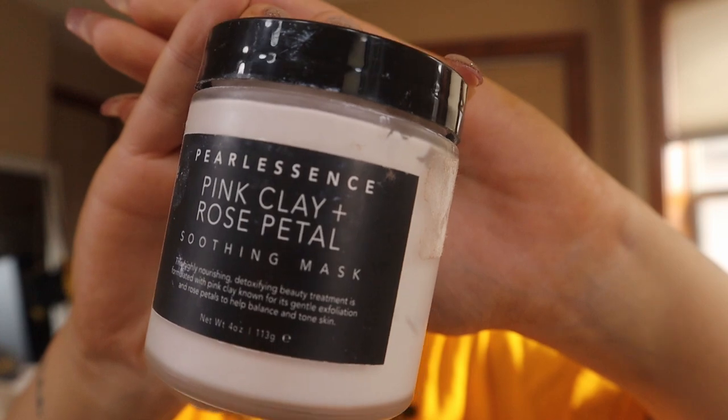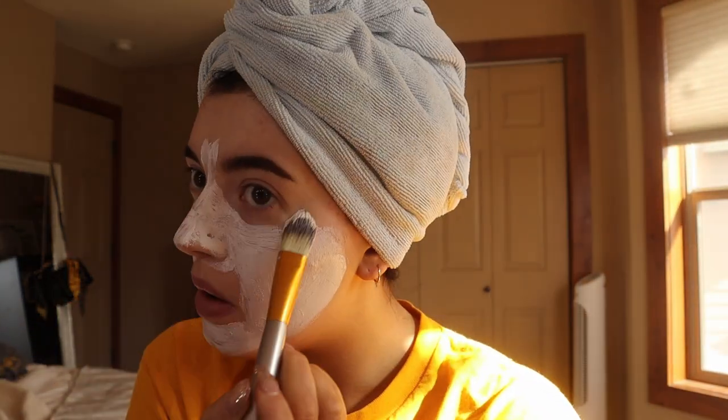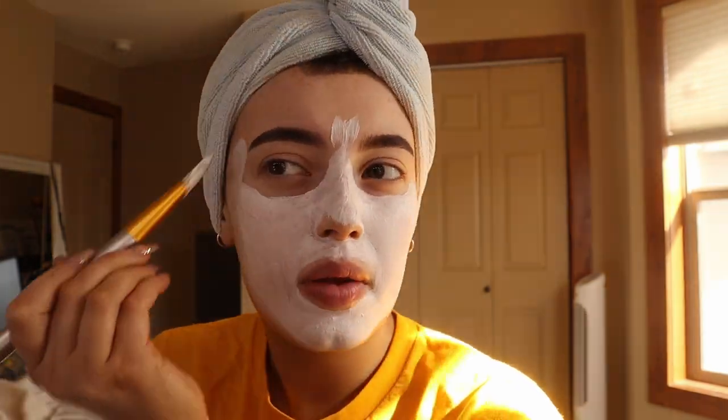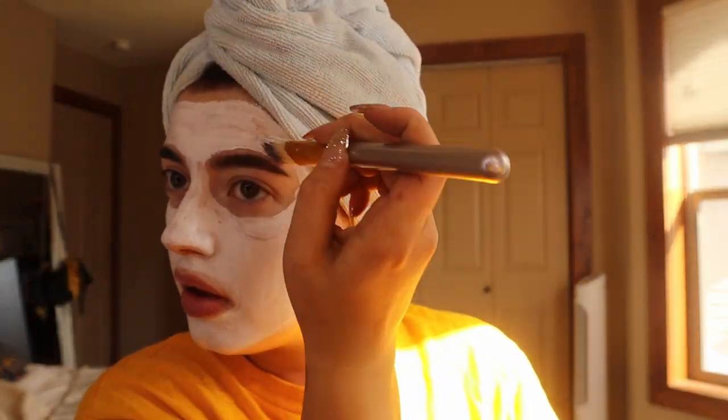The next step for this glowing up process is a face mask. I'm gonna do the pink clay and rose petal soothing mask. I've had this for a while — if you guys have watched my videos from the past, I think I mentioned it once. I'm still a fan of this mask. I could literally sit there for hours and apply a face mask. But that is it for the glow up of today.